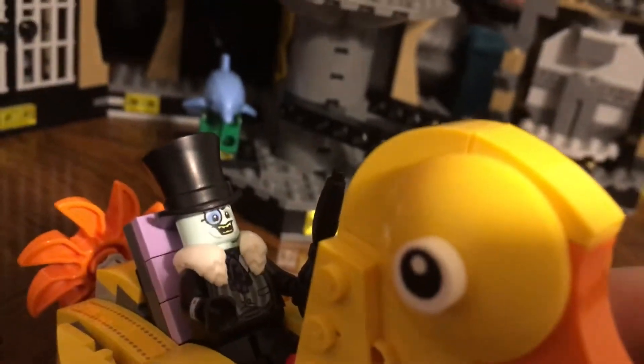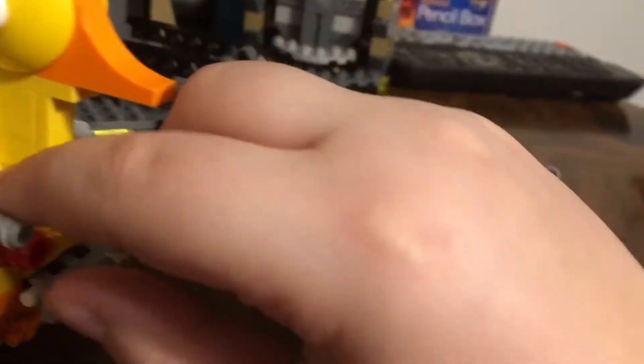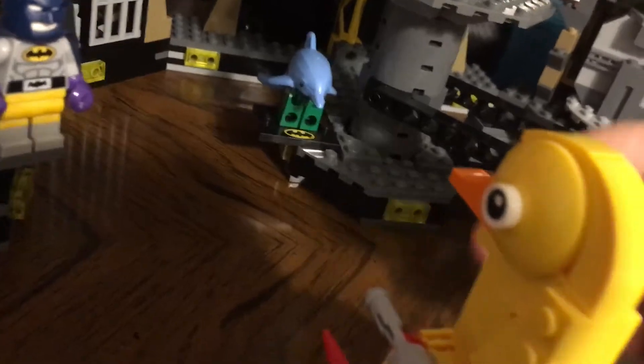That gets me to the vehicles that come with it. Right here is the duck car, and I think it's pretty cool. It has Penguin right there and he has these little shooters. When you give them a little more force it gives you a lot. It's got these cool little bomb things on each side — still pretty cool.